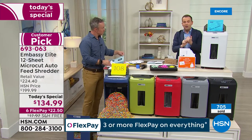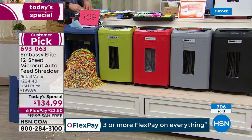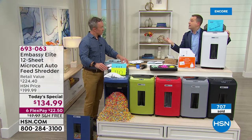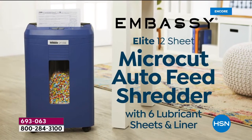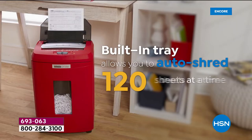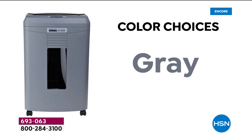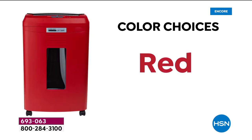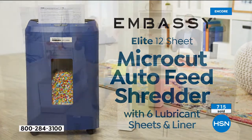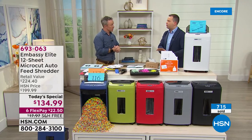Reasons to upgrade: more capacity, more sheets, the auto feeder — which is brilliant — and of course on HSN we're doing a special price for this one day a year. We air shredders pretty regularly on the network but not at this value. On flex pay it brings the price down to $22.50. We're paying the shipping and handling charge to get it straight to you. If you don't love it, you can return it.